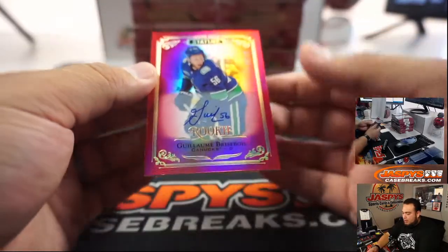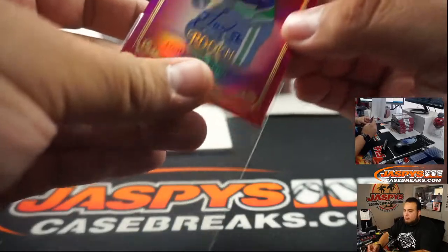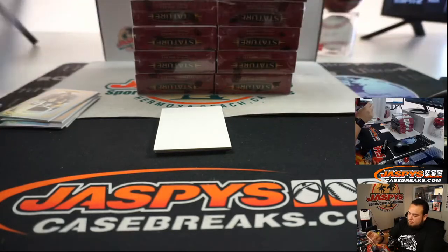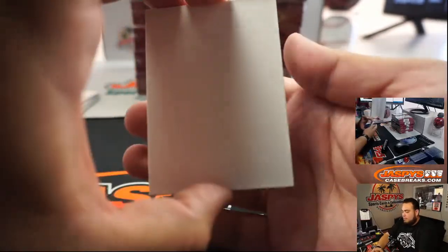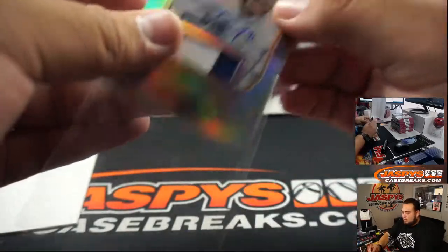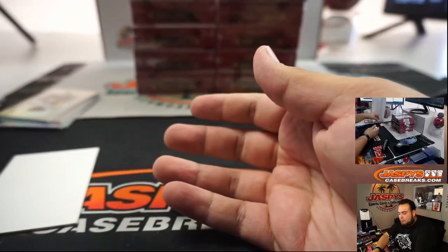We got Prize Bros for the Canucks and Ryan Harris. We got Trevor Moore to 33. Toronto Maple Leafs going to John Paul McKenzie.